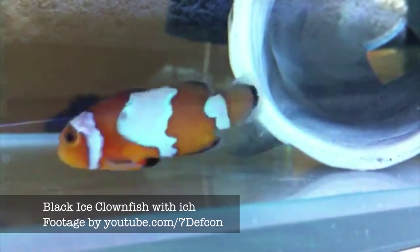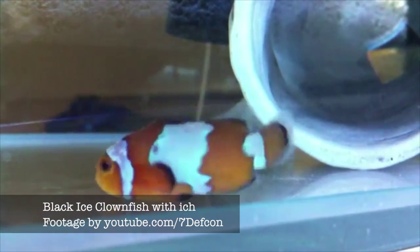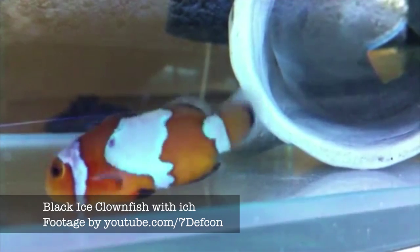Fish that are just coming in are stressed — they've been through a lot of travel and a rough ride. It's a less harsh way to cure them of a disease. It also can be used in reef tanks, so if you've got fish in a tank with anemones, corals, or other invertebrates, copper is a no-no for that, and Kikik will cure it without harming your invertebrates.